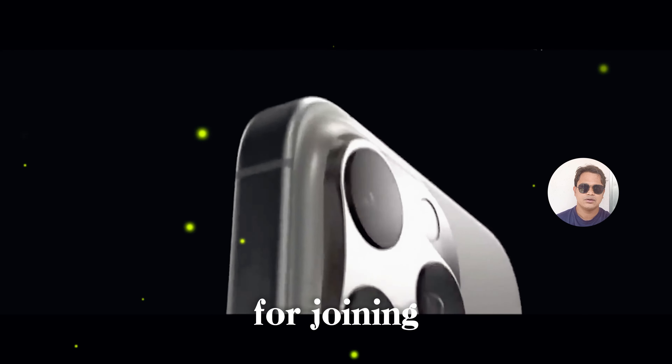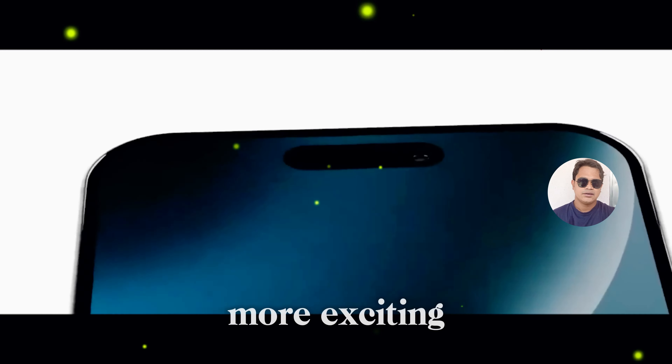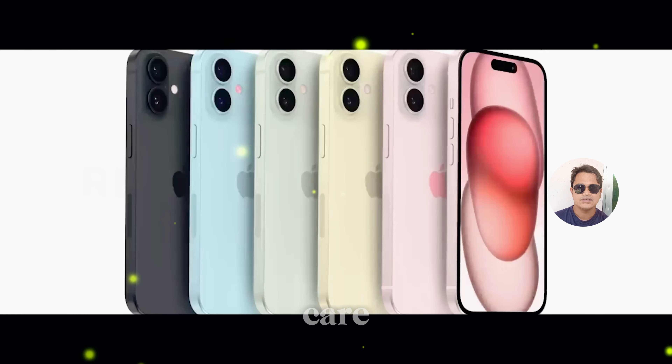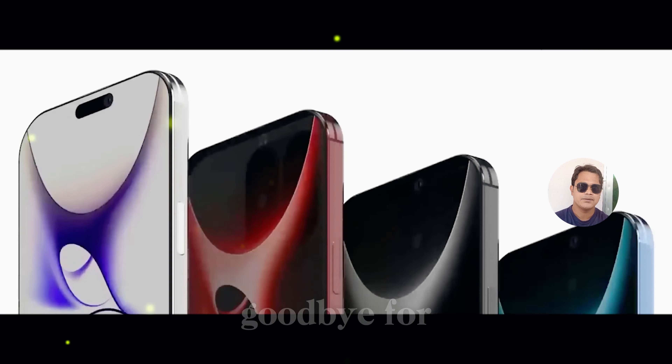Thank you all for joining us today on this journey through the world of technology. Stay tuned for more exciting updates and insights. Until next time, take care and stay connected with the all-new iPhone 16. Goodbye for now.